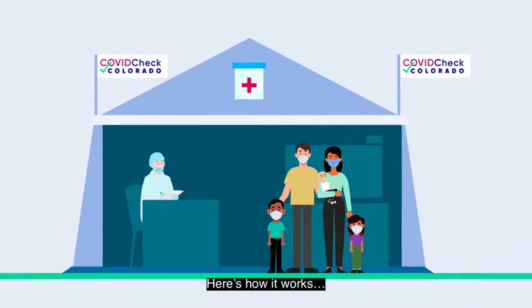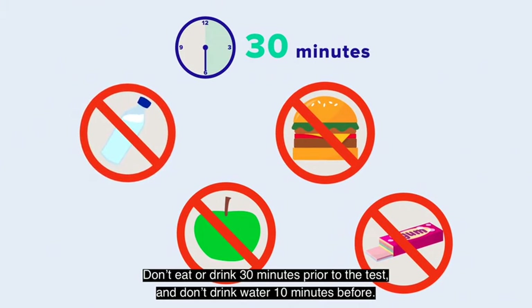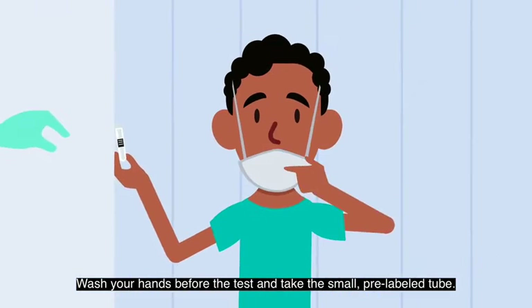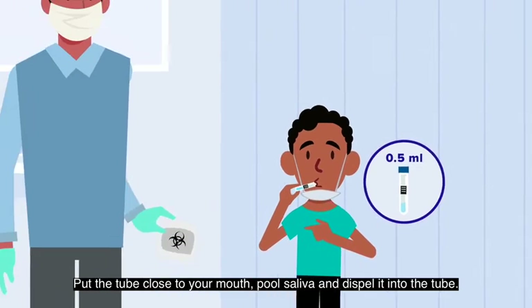Here's how it works. Don't eat or drink 30 minutes prior to the test, and don't drink water 10 minutes before. Wash your hands before the test and take the small pre-labeled tube. Put the tube close to your mouth, pool saliva, and dispel it into the tube.